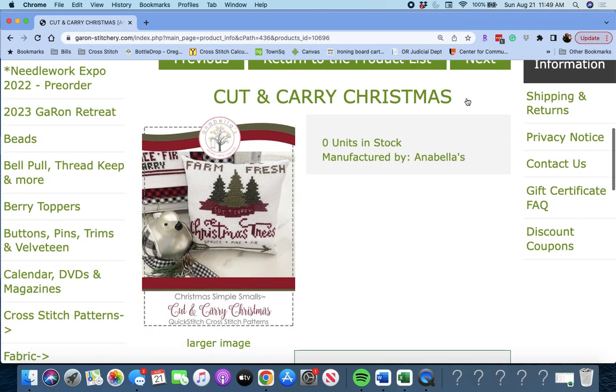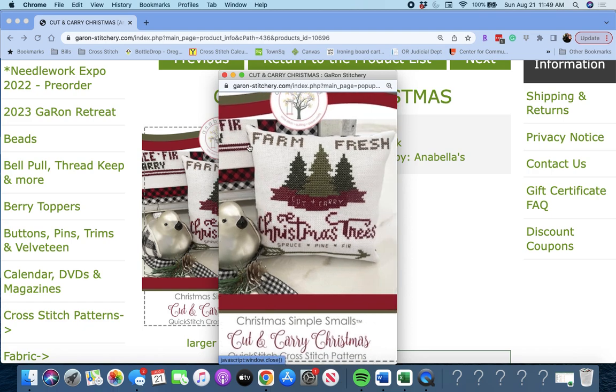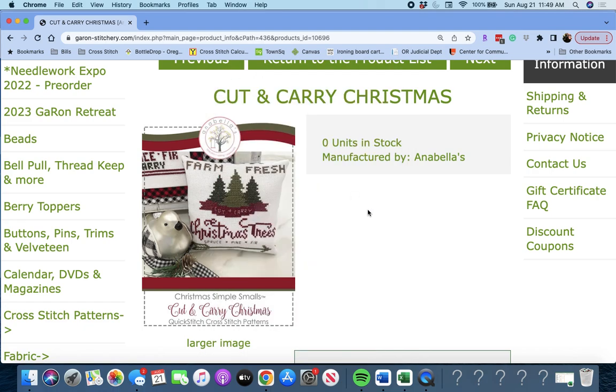Next is 'Cut and Carry Christmas' by Annabella's. This looks like another one in the series — Cut and Carry Christmas Trees. Very cute.